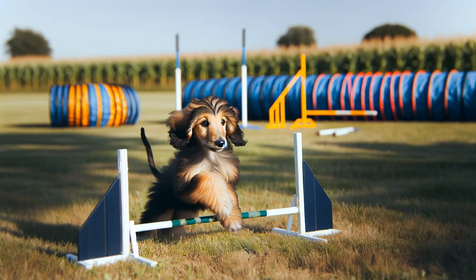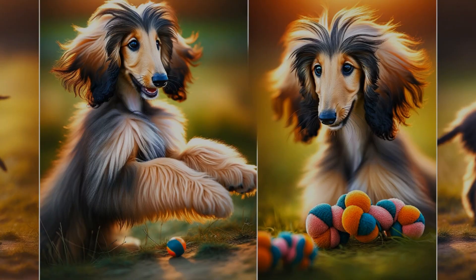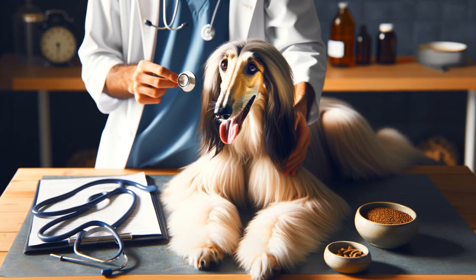That strong personality means you need to start training them young and stick with it. Always be patient and positive — that's how to get through to these smart dogs.